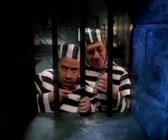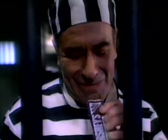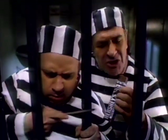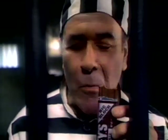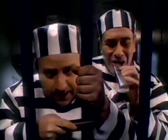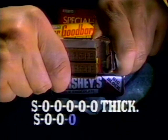Bugsy, these bars are thick. Yeah. Really thick. Yeah, that's the way I like them. You like them thick? Yeah, I can really sink my teeth into them. Hershey's Big Block — so thick, so good. We're almost through these bars, Bugsy. Don't worry, as soon as we're out of here, we'll go buy some more. Hershey's Big Block — so thick, so good.